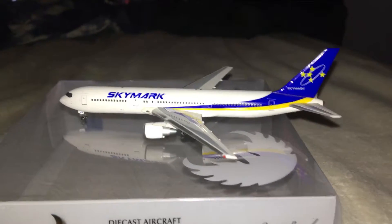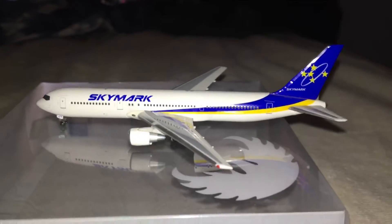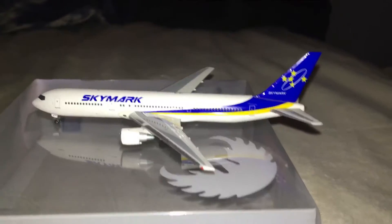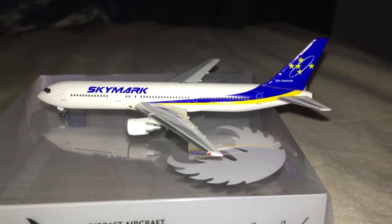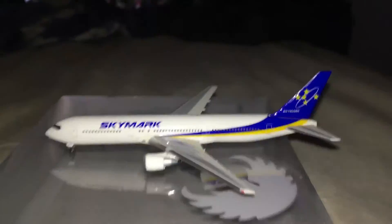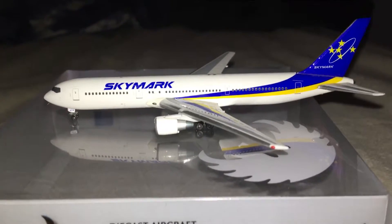It is a Phoenix model. If I ever get an older Gemini Jets 767 mold, I'll definitely do a comparison between this mold and that one — they look pretty similar. But when I do get a mold, I'll definitely do a comparison video. Anyway, let's look at this.